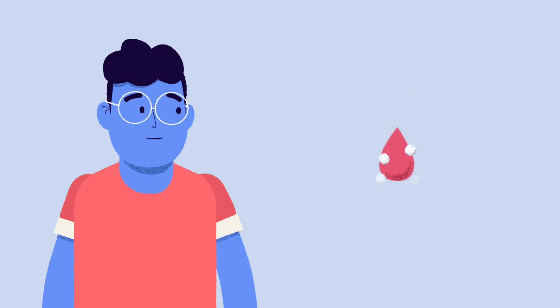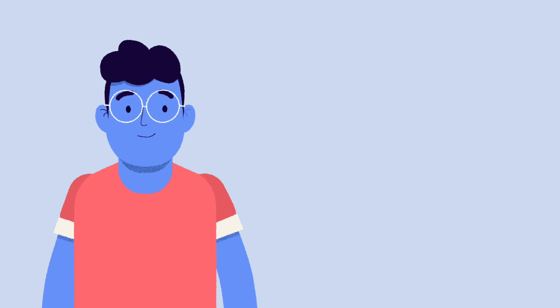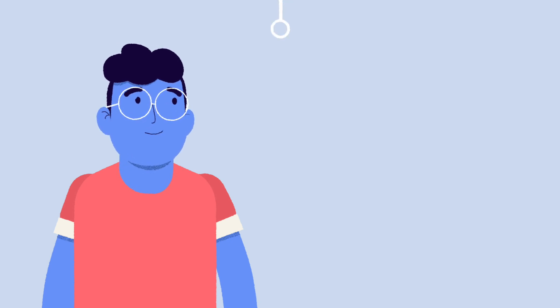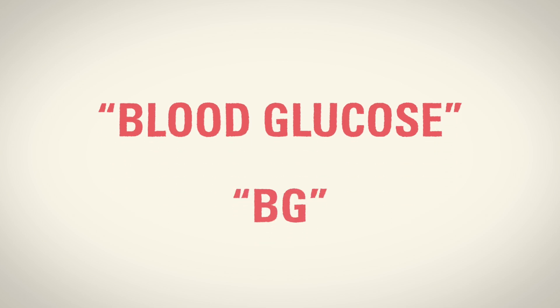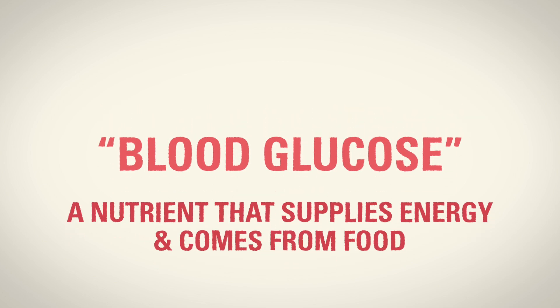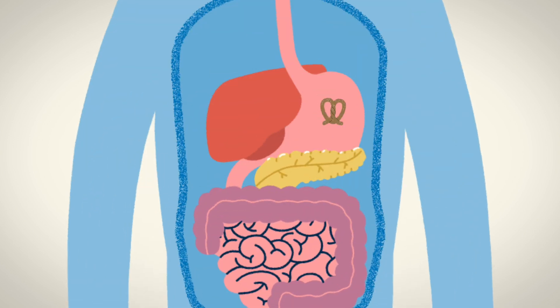What does too much sugar in the blood mean, and how does this happen? To get a better idea of what causes high blood sugars, let's take a look at what happens when we eat food. You may have heard the terms blood sugar or blood glucose when talking about diabetes. These are interchangeable, so you may see or hear either being used. Blood glucose, also called BG for short, refers to a nutrient that we need for energy that comes from the food we eat. This nutrient comes from carbohydrates, commonly shortened to carbs. Carbohydrates are broken down in the digestive system into glucose, which is a type of sugar.